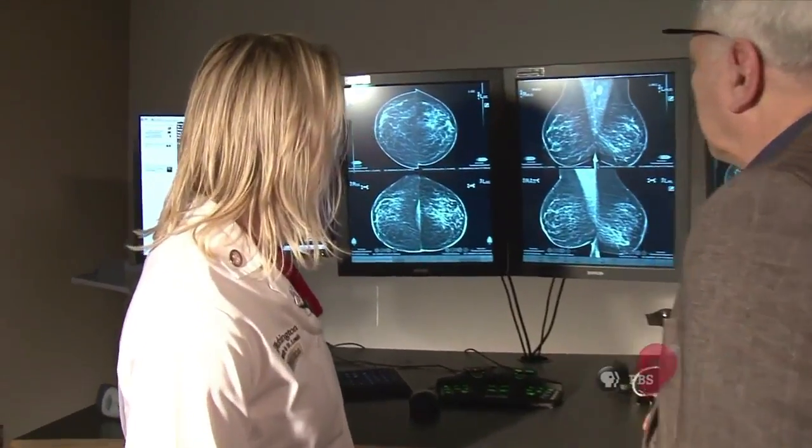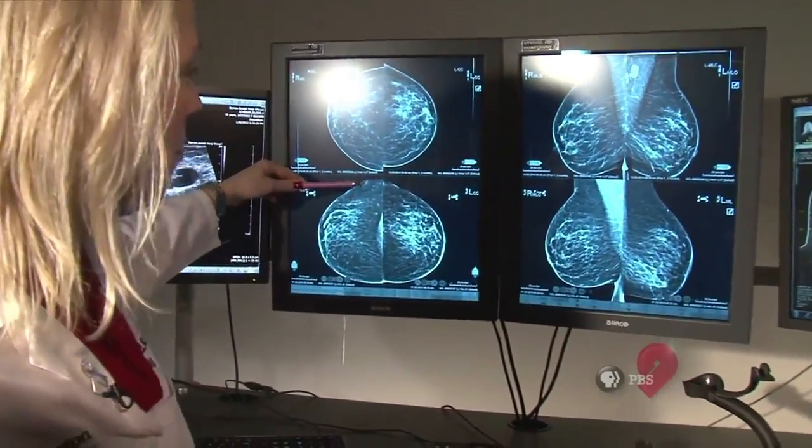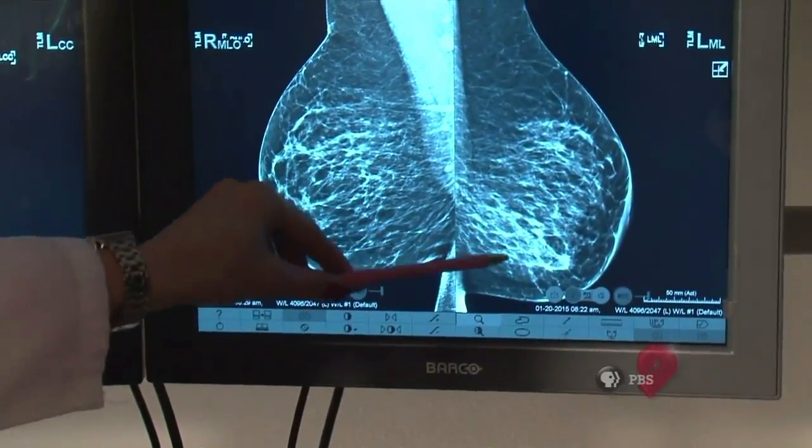Cancer surgeons have plenty of images of tumors — mammograms and other scans — and they use those as guides, because in surgery, this is not what they see with the naked eye.